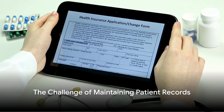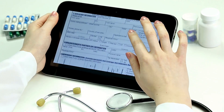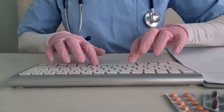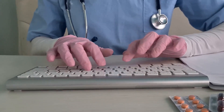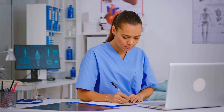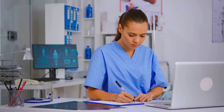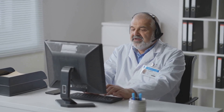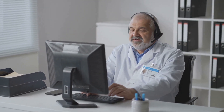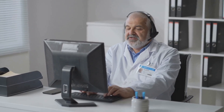Have you ever considered the challenge healthcare professionals face in maintaining patient records? It's a colossal task that often goes unnoticed, yet it's fundamental to the healthcare system. Imagine the countless hours spent on manual transcription, translating every patient-clinician interaction into written records. Not only is it time-consuming, but it also leaves room for human error, potentially impacting the accuracy of these records.